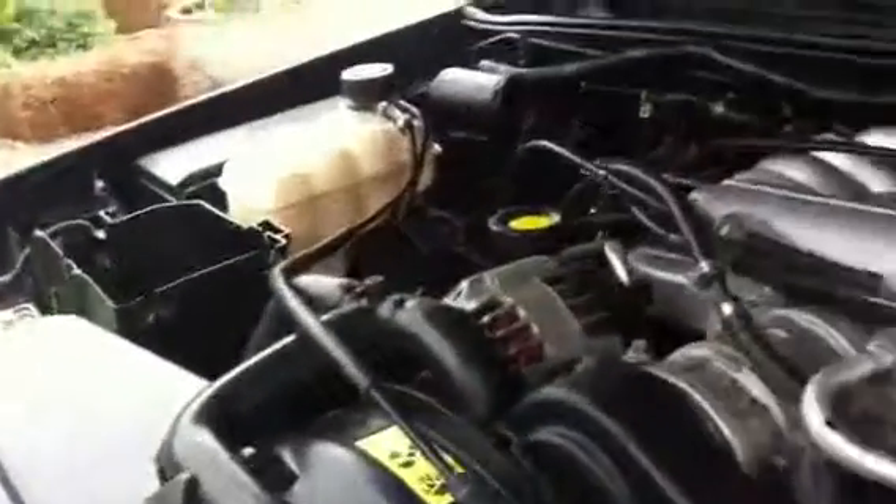Look at how clean this is — it looks brand new. No rust or corrosion. No dry rot in the hoses. Everything looks new.